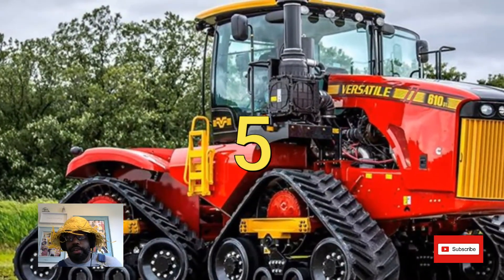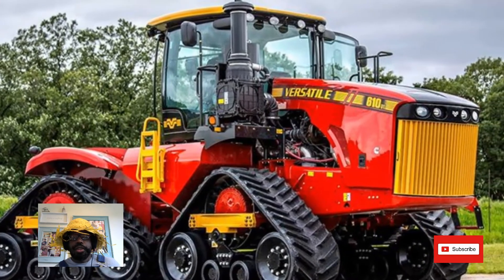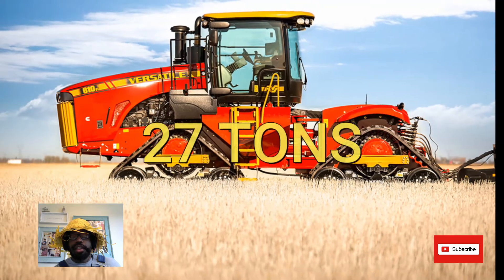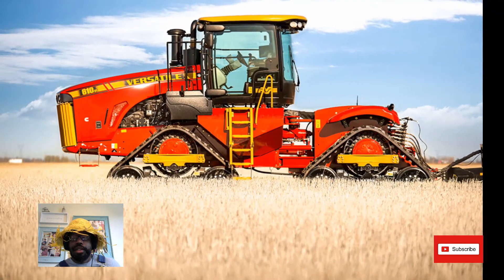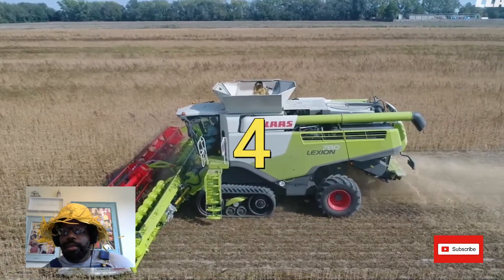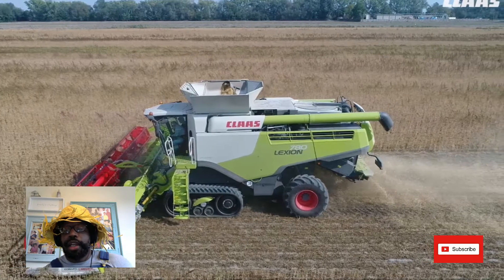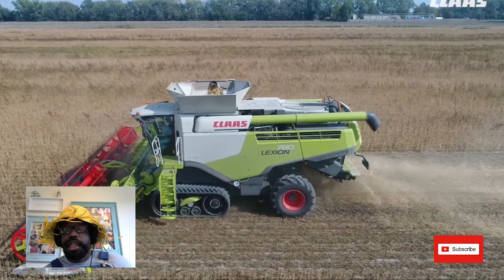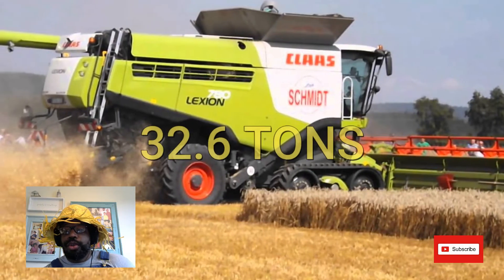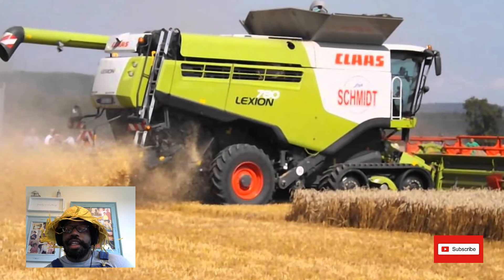At number five we have the Versatile Delta Track — this is the heaviest tractor you can buy in the UK, and it weighs in at 27 tons. At number four we have the Claws Lexin 780 Terra Track — this big behemoth, fully gassed up, can weigh in at 32.6 tons.